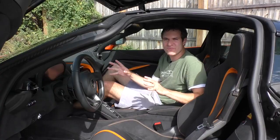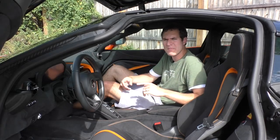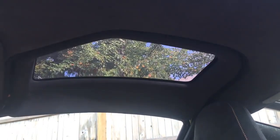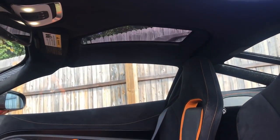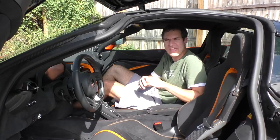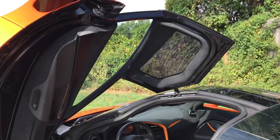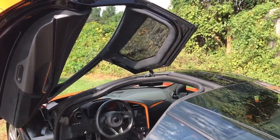One of my favorite features is the windows — not the windshield, but the optional windows mounted on the doors above your head, a $2,690 option. When you're sitting in the car, it looks like a cockpit in a fighter jet with all the glass going almost over you. I've been in a lot of exotic cars, but I've never seen door-mounted windows that line up above your head when the door is closed.